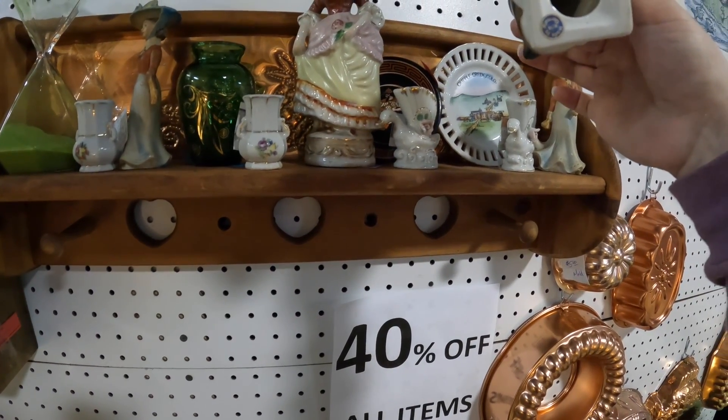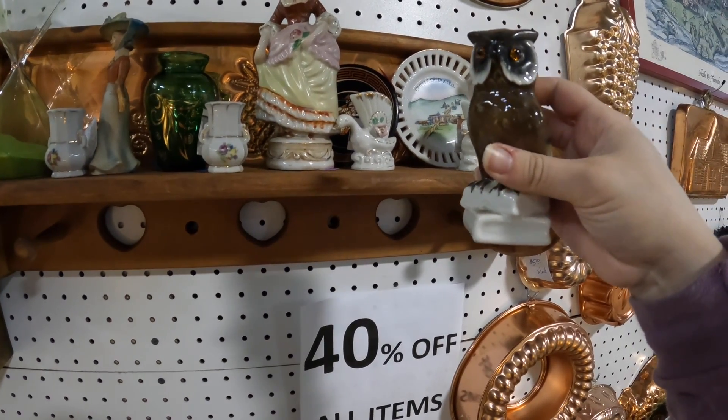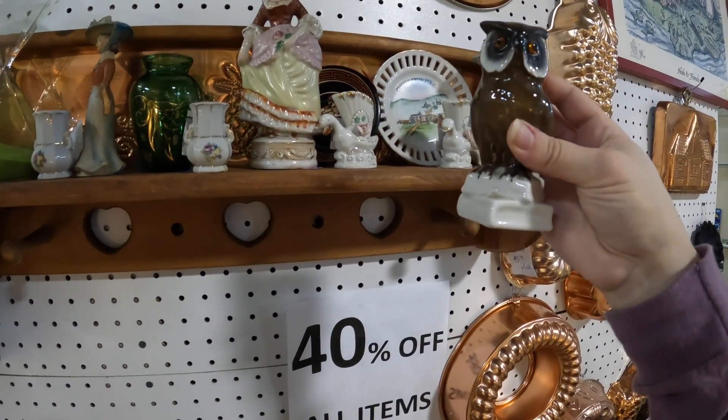I like this owl made in West Germany. I think his eyes are glass. He's really cool.